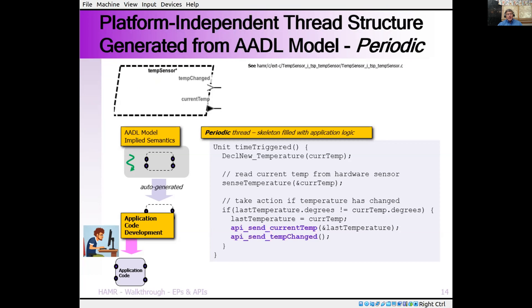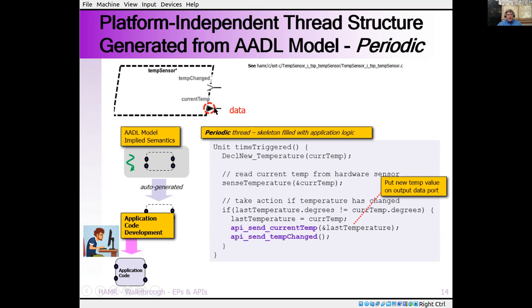We're also generating the threading infrastructure. Here's an example of that time-triggered skeleton that we provide, where the user writes the application code using the API to put data into an output port and notify with an event that the temperature changed. You're writing readable code without having to worry about any of that infrastructure — it's all behind the scenes.